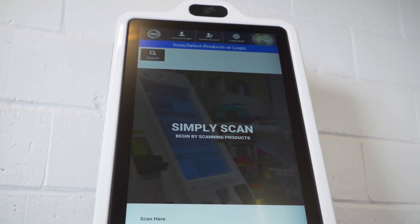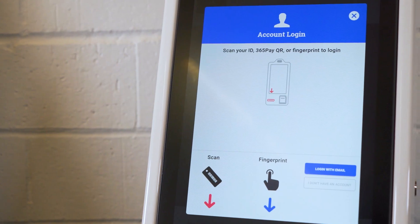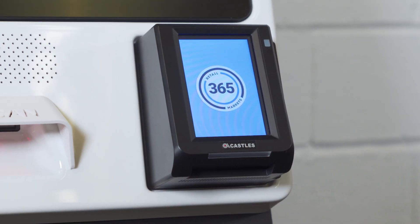Delight your customers with an engaging 15.6-inch touchscreen featuring layered product menus, easy navigation, and informative purchase details. MM6 Mini includes a barcode scanner for quick product selection.